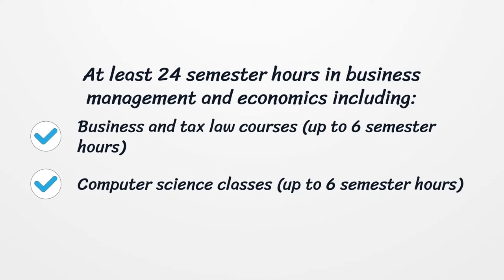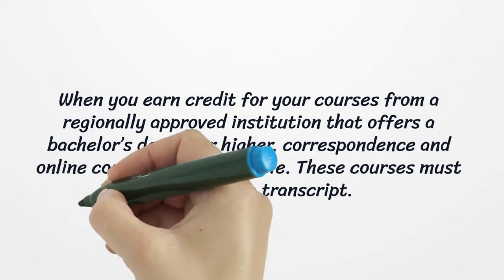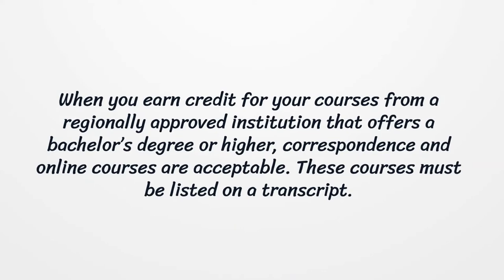Computer science classes, up to 6 semester hours. When you earn credit for your courses from a regionally approved institution that offers a bachelor's degree or higher, correspondence and online courses are acceptable. These courses must be listed on a transcript.